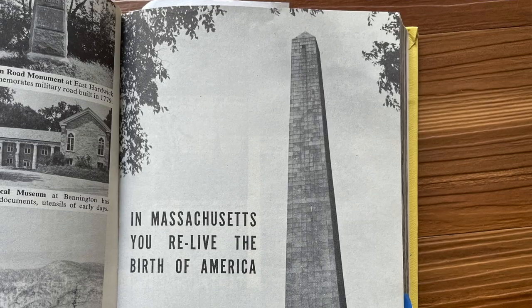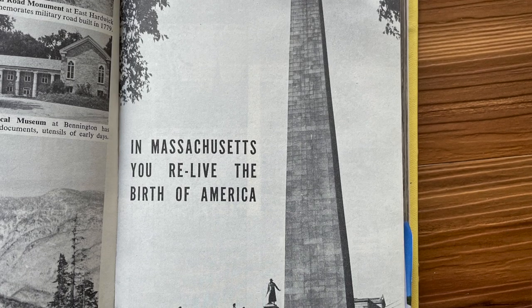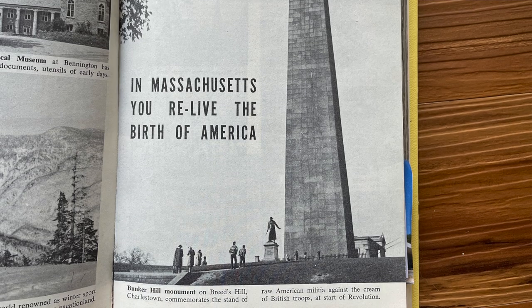Hello everyone, welcome to Will and Alex Travel. Just Alex today, and I'm here with my parents. It's Mother's Day 2022 and we happen to be in Boston for a wedding. We found ourselves really close to Bunker Hill Memorial, which happens to be the first page of the Massachusetts pages in the Around the World in 2000 Pictures book.